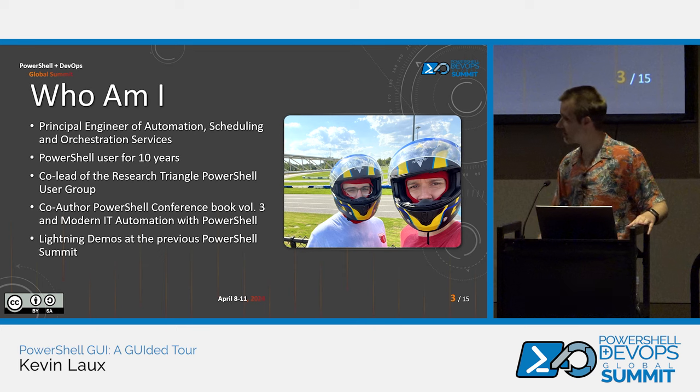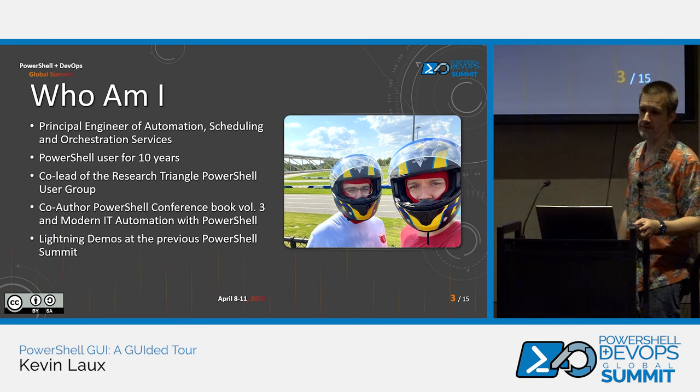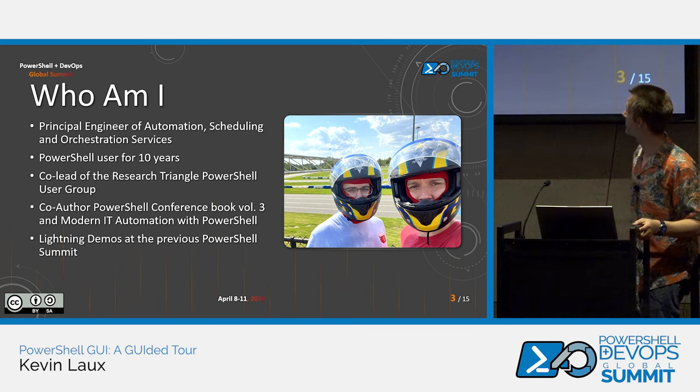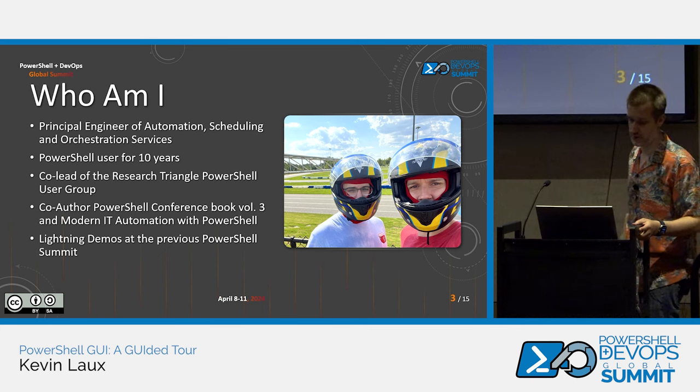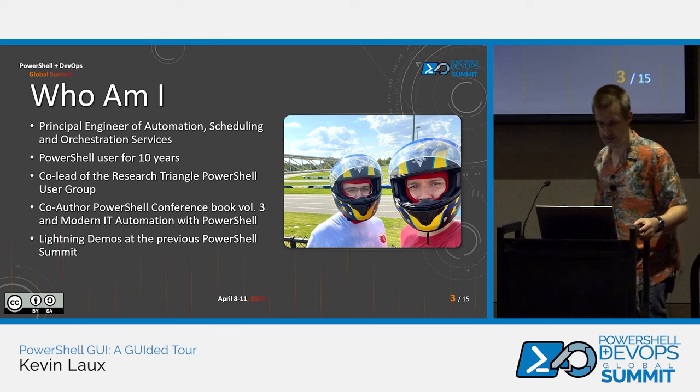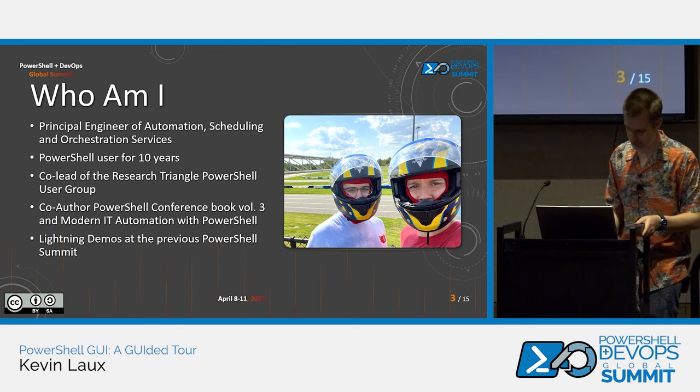When I originally put this together, I had a nice professional picture of me, but I saw it this morning and thought you guys can already see my face, so I put something more interesting up. This is my brother and I at the GoPro track in North Carolina for karting. I love cars, love racing, love a lot of stuff that's fast.